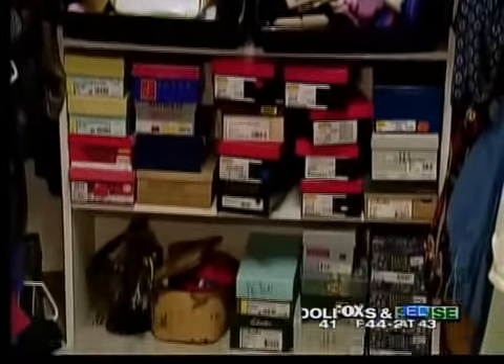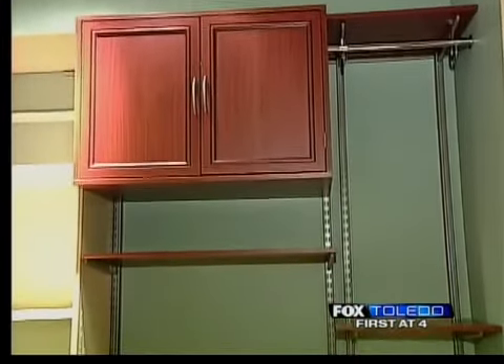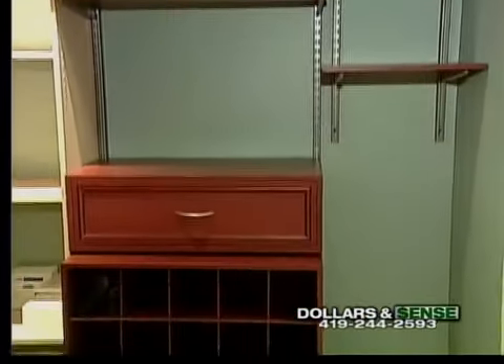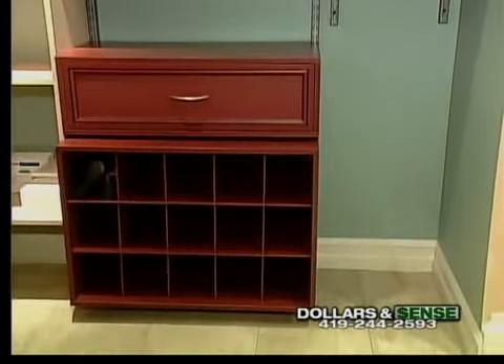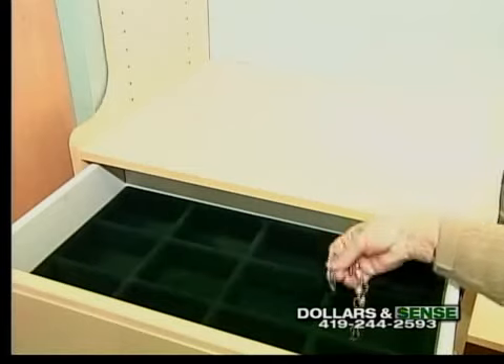For people with a bigger budget, there is a wide variety of closet organizers with different wood finishes to match any degree of elegance. Sophisticated closet organizers offer unique ways to store anything and everything — even some ways you never thought of — for specialty items like ties, shoes, hats, jewelry, even toys.